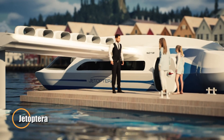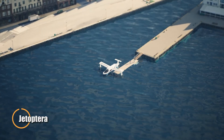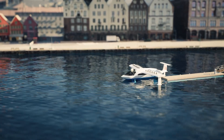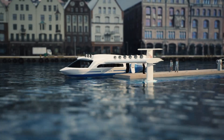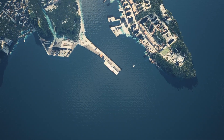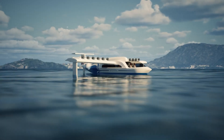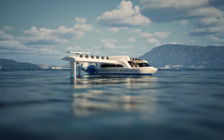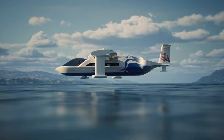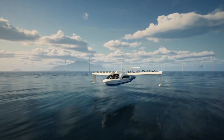Jetoptera is transforming aviation with its innovative fluidic propulsive system, designed to outperform traditional propulsion methods. This advanced system is quieter, more efficient, and cost-effective, enabling vertical takeoff and landing for a wide range of uses such as air taxis, logistics, and emergency response. Its streamlined design eliminates propellers, reducing noise and enhancing safety. The FPS improves fuel efficiency by up to 50% and boosts performance by 10% compared to compact turbojets.